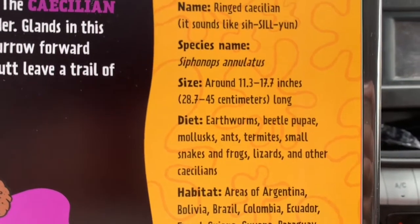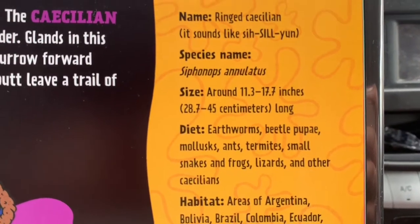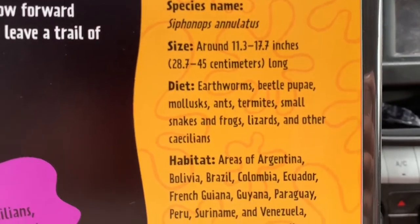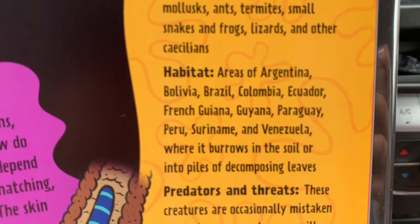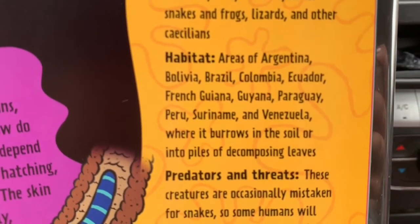Here's more info — 11.3 to 17.7 inches. I wonder how many feet that is. Look at these countries that are listed — which continent are those countries in?